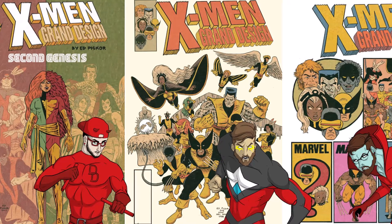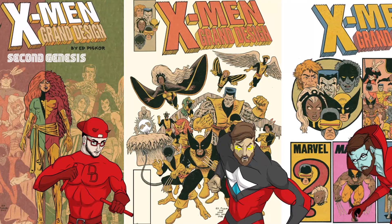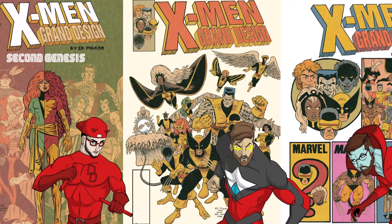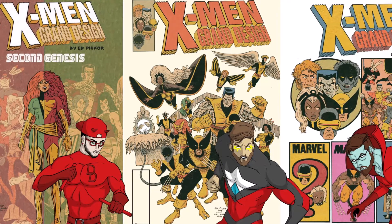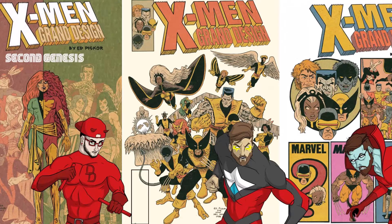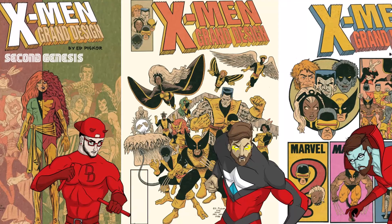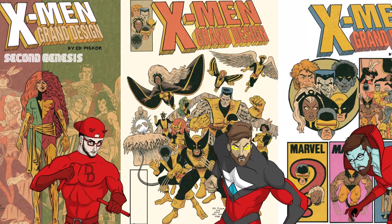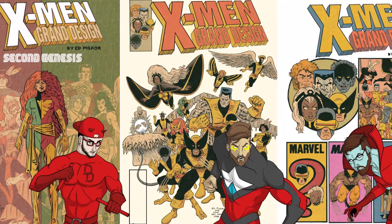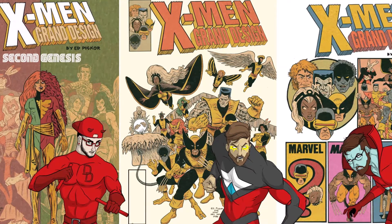You'd probably enjoy this more if you knew what you were getting into — if you read the first two Grand Designs you get it. It's supposed to be a quick summary, and that's just how Ed does all his work. There are a lot of fun moments where you realize the 90s cartoon was pretty on point comparing it to the comic books — a lot of stuff that happens in this book legitimately was an episode in the TV show. So even if you like the animated series, I feel like you should enjoy this.